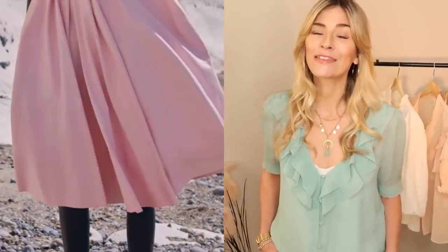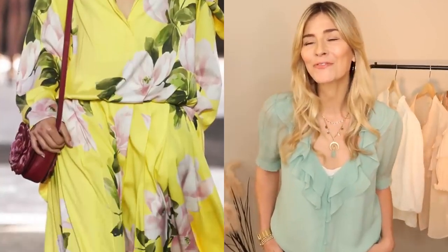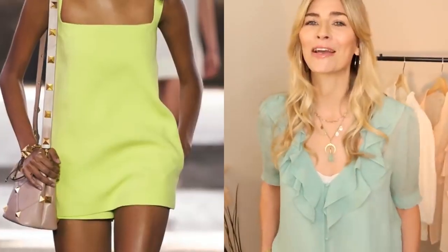Despite being virtual there was definitely an air of happiness on the runways — hopeful pops of neon, flowers galore and even tie-dye rearing its colorful head for another season. In short it looked like the designers are set on getting us out and about again this year in an array of joyful tones.